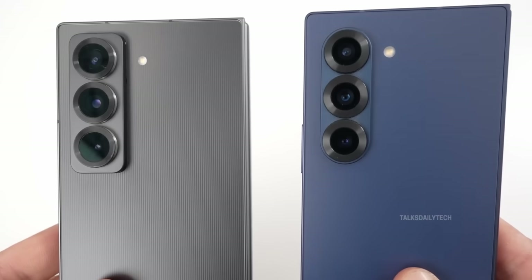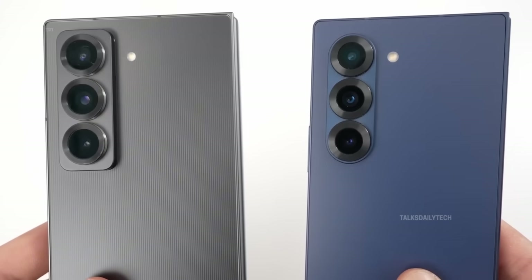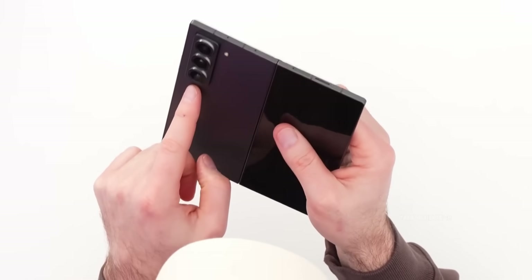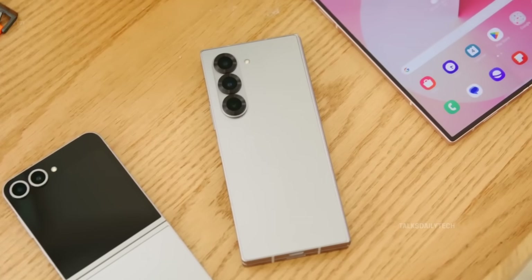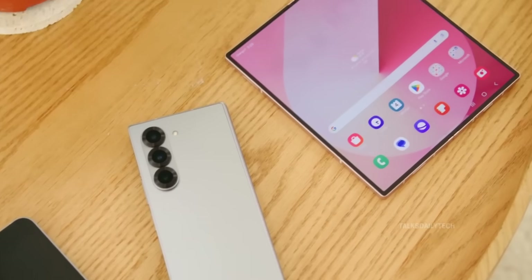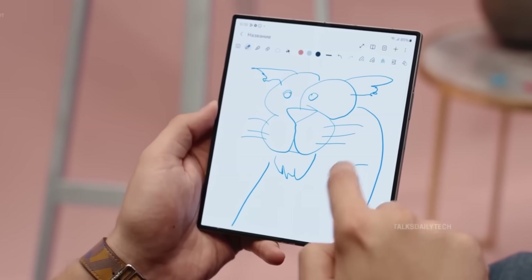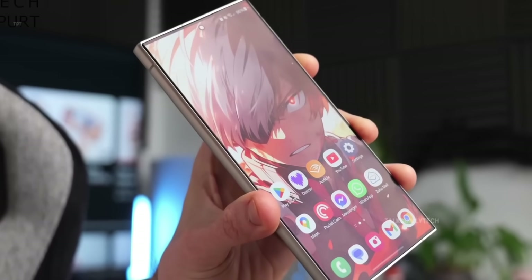While the Galaxy Z Fold Special Edition impresses with its sleek profile and respectable camera setup, it still struggles to match the sheer innovation coming from Chinese foldable smartphones. Many book-style foldables from China push the envelope further — they're not only slimmer, but also boast larger batteries and blazing fast charging speeds. But the tides could be turning.